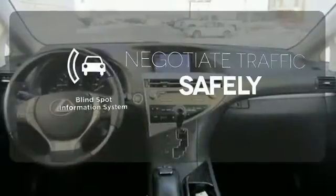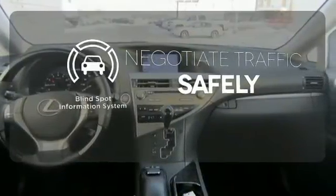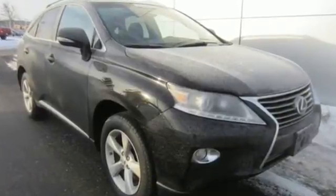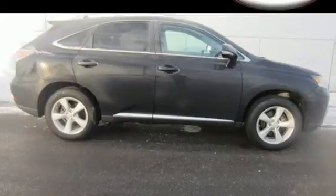Safety comes from being aware of your surroundings, and for that, the blind spot indicator can't be beat. This RX 350 represents a great addition to your family — make it yours today.